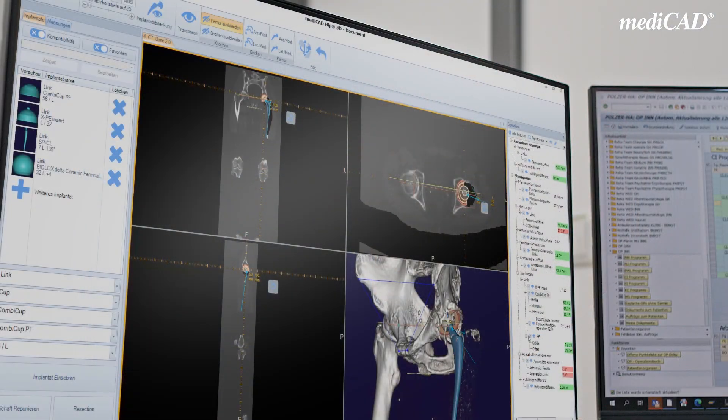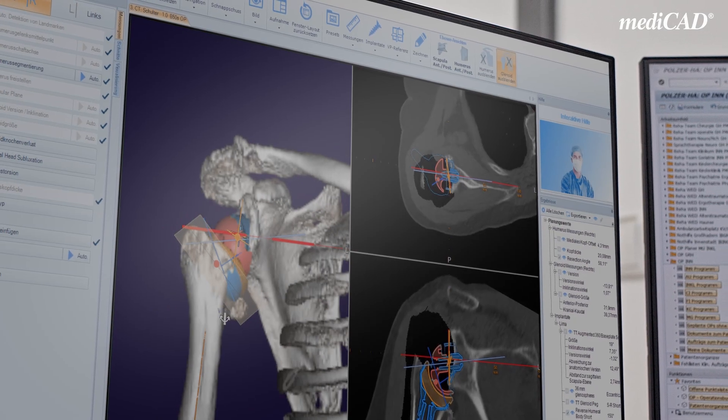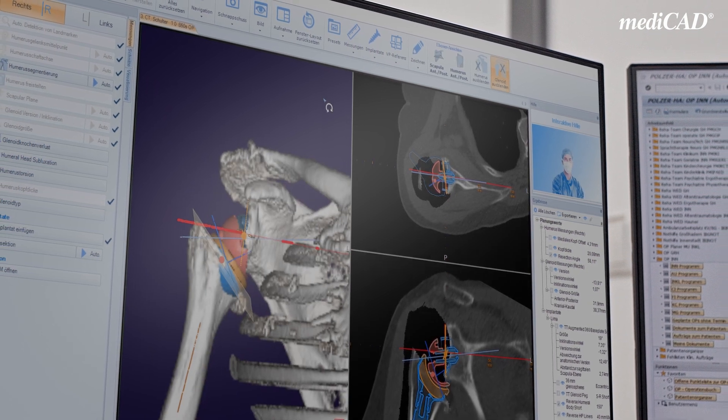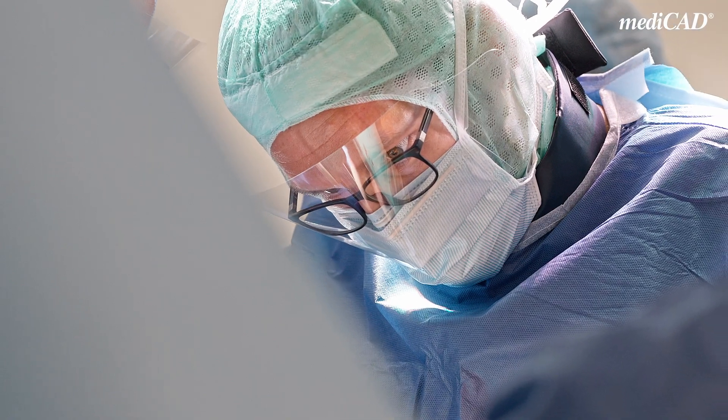The utilization of the software has not only intraoperative benefits — the whole clinic workflow benefits. Preoperatively, we only prepare specific sizes from our storage for the OR to keep ways short. That way we can reduce the time of operation and ultimately get the best possible result for the patient.